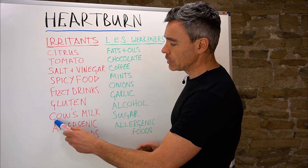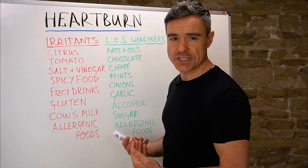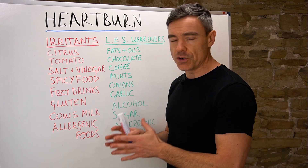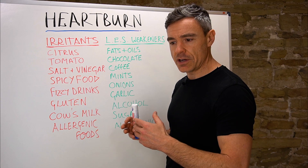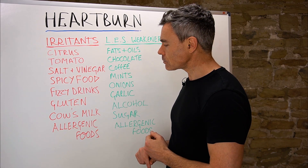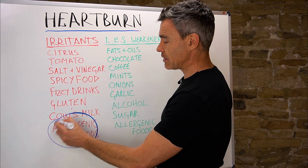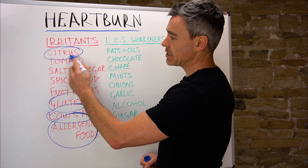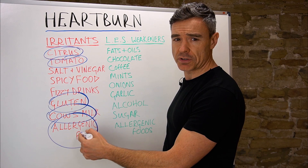The responses people have to gluten and cow's milk are kind of allergic-type responses, often involving the immune system generating an inflammatory response to the protein molecules in these foods. Any food can potentially have a detrimental impact by creating an allergenic response. Interestingly, the top allergenic foods include cow's milk, gluten and grains, citrus fruits, and in some cases tomato — so there's a link between the irritating effects of these foods and potential allergic responses.